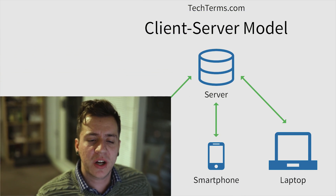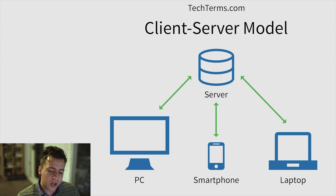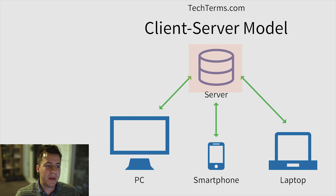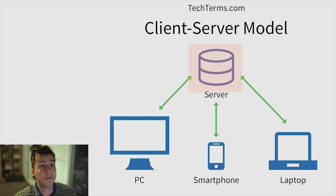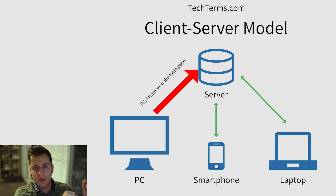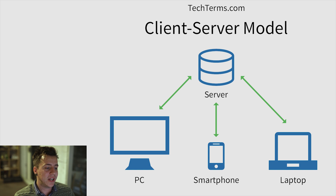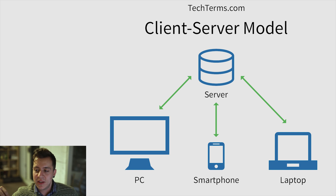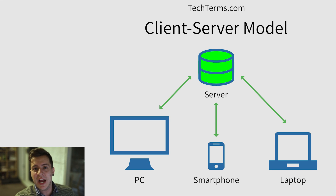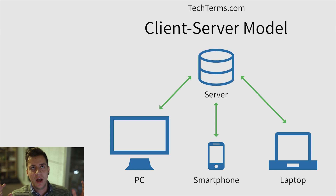In computing and on the internet, we have something called the client-server model. The client is somebody requesting some kind of service or data, and the server does what the client wants — it gives it the data or performs the service. So the client asks the server for something and the server does it. In the context of security, the client might post their password to the server, and the server checks the database to see if the password is correct. If it is, the client gets access. That would be a normal client-server paradigm.